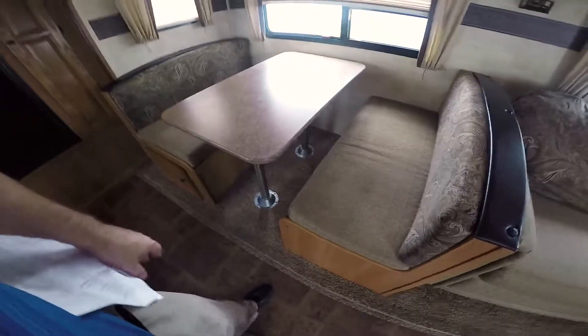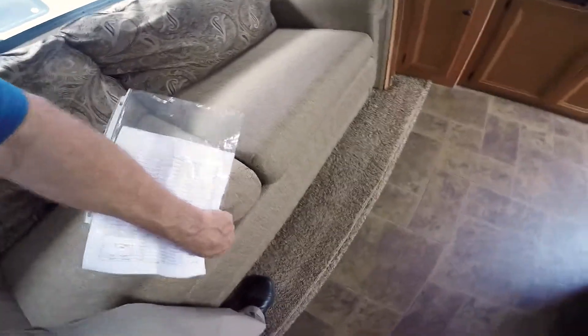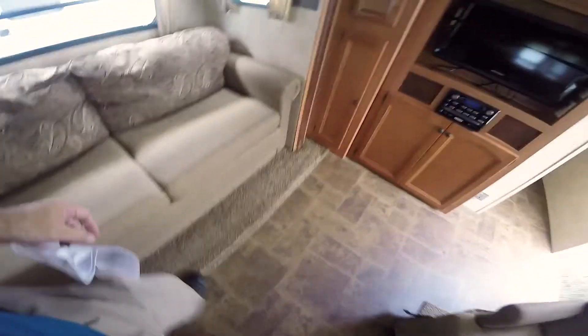Here we've got a booth that converts into a bed, so in theory we sleep two here and two there — that's six total. Let's open this up and look at it. We've got an air mattress here, so a little bit better sleep in there.